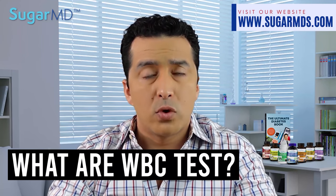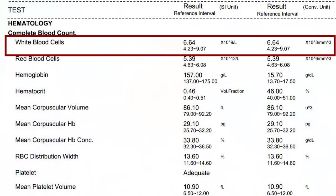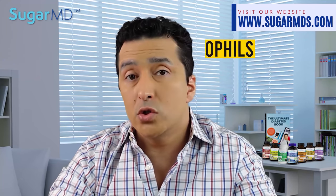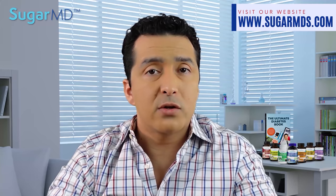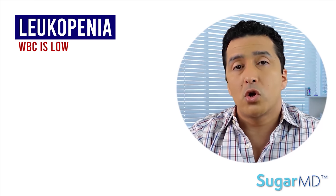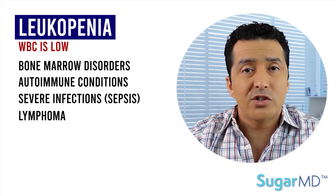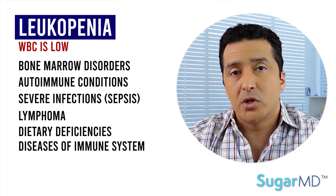Testing for white blood cell count is important. Counting the total number of white blood cells in a blood sample is known as WBC count. If the WBC is abnormally high or low, we sometimes do a differential. As part of the CBC differential, five types of cells are counted: neutrophils, lymphocytes, monocytes, eosinophils, and basophils. These can be provided as an absolute count or a percentage of the overall count. If your white blood cell is low, that's leukopenia. Causes include bone marrow disorders, damage to the immune system, severe infections like sepsis, lymphoma, HIV or AIDS, or dietary deficiencies.